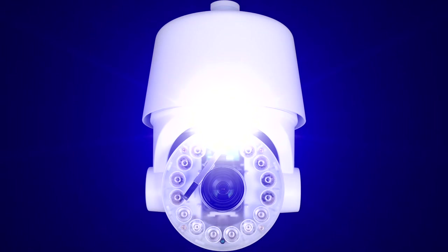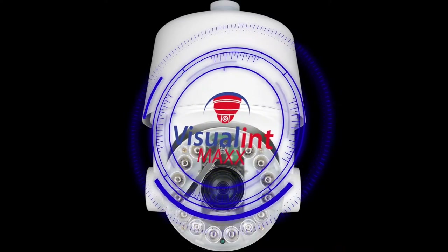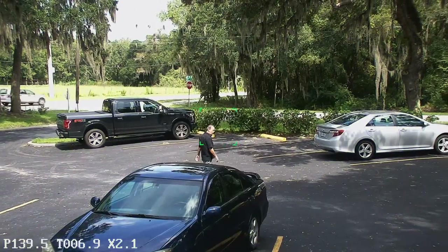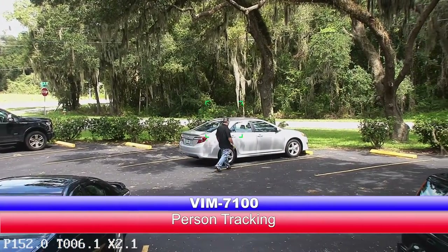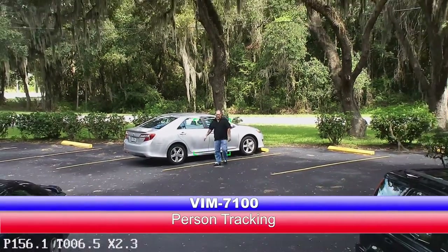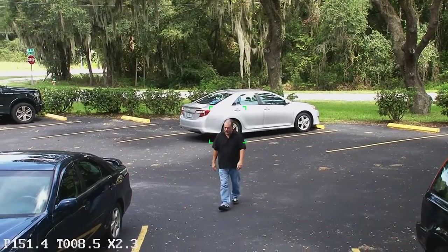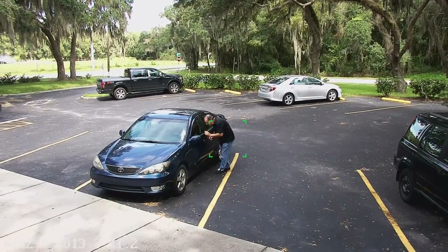Introducing the VisualLint Max VIM7100 Intelligent Auto-Tracking Dome Camera. This next-generation technology from VisualLint takes security and automation to a new level. VisualLint Max Intelligence as standard includes features you only thought were possible in large, sophisticated high-security buildings.